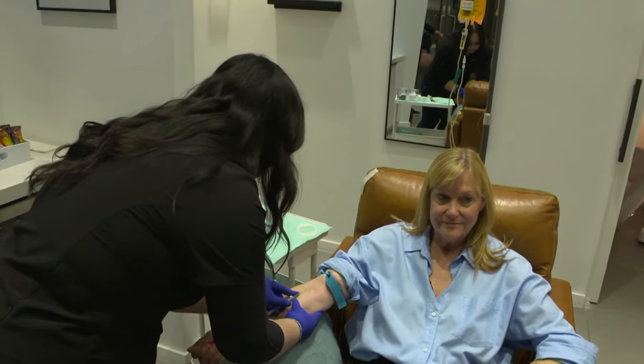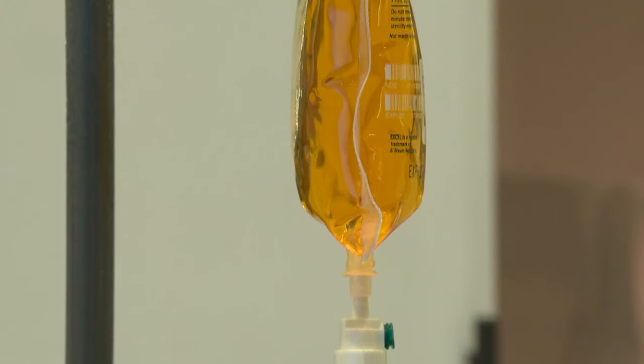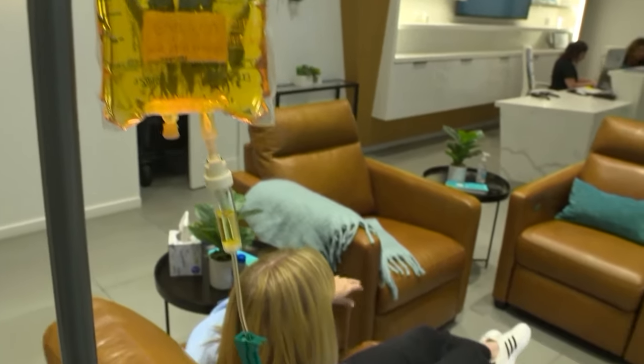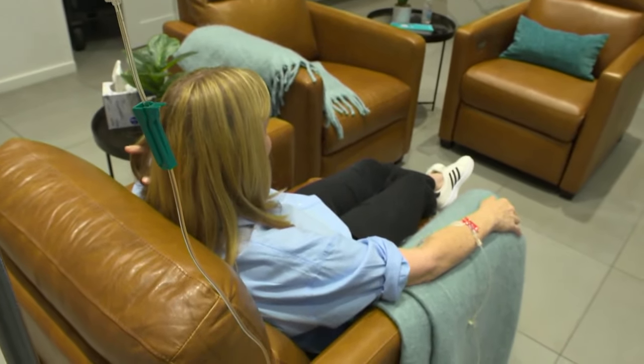Kelly Alexander is getting an IV drip, but we're not at the hospital or a doctor's office. Kelly, how do you feel right now? I am super relaxed. We're at Rejuve Med Spa, one of a growing number of businesses nationwide that offer IV therapy.